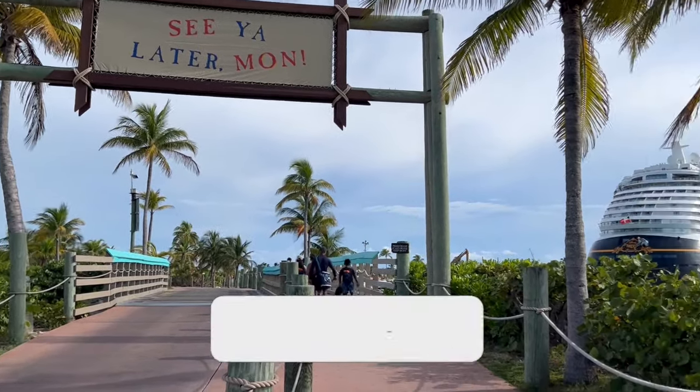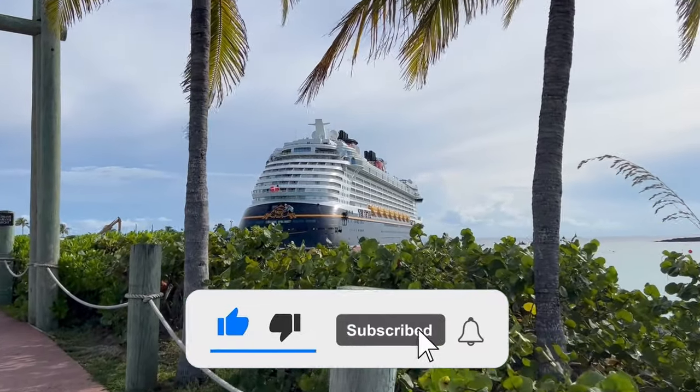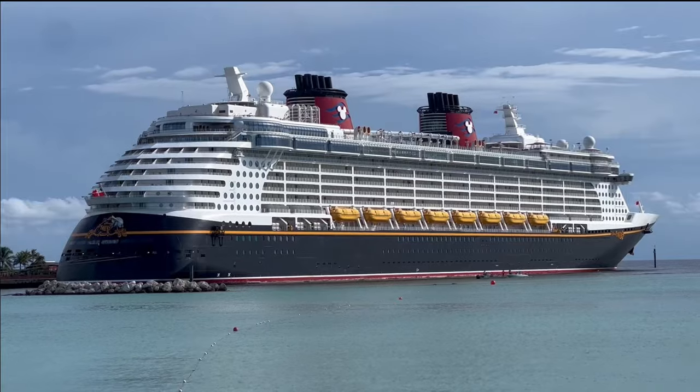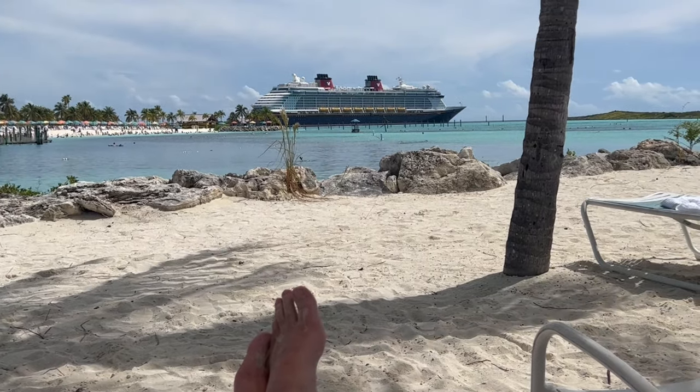Thank you for watching this video. If you like this video, please hit the like button and subscribe to the channel. It doesn't cost you or obligate you to anything, but it helps us out a great deal by making our content easier to find on YouTube. This is Jack with Iconic Adventures — until next time, enjoy the adventure!